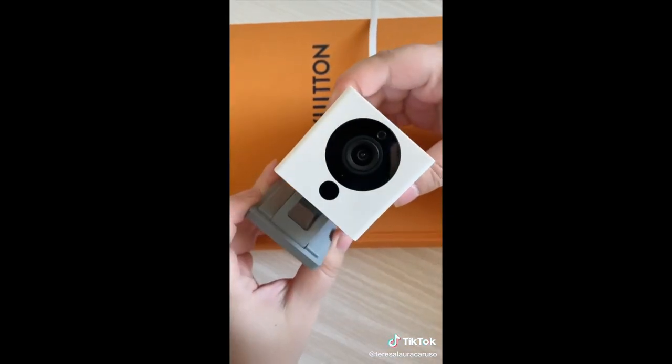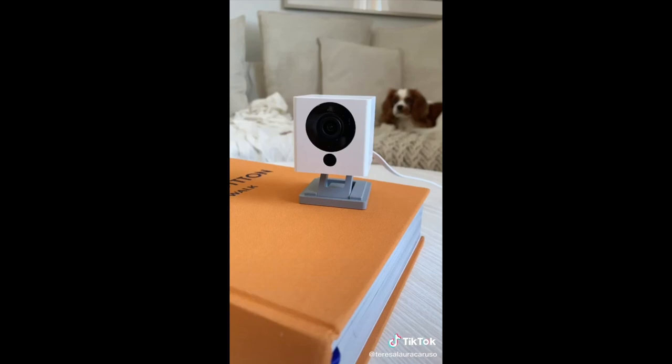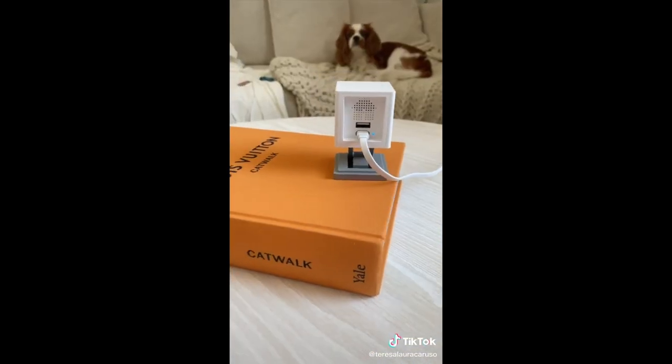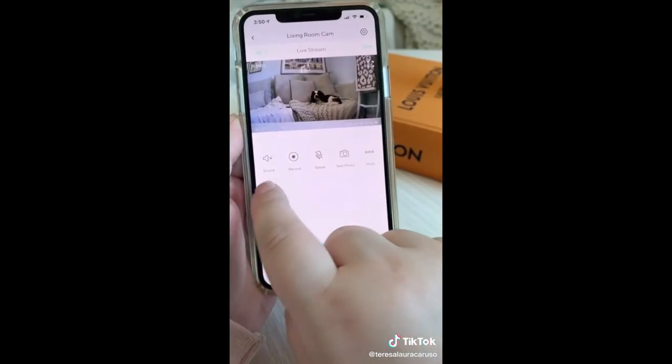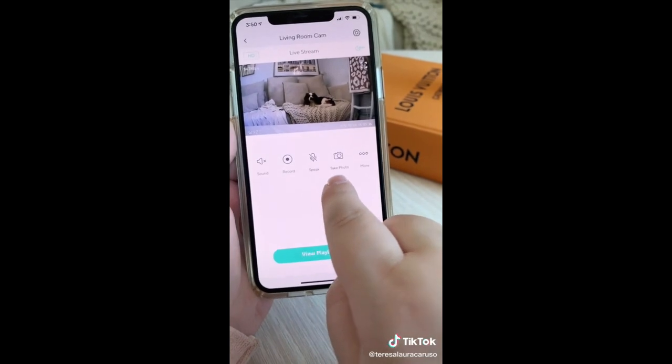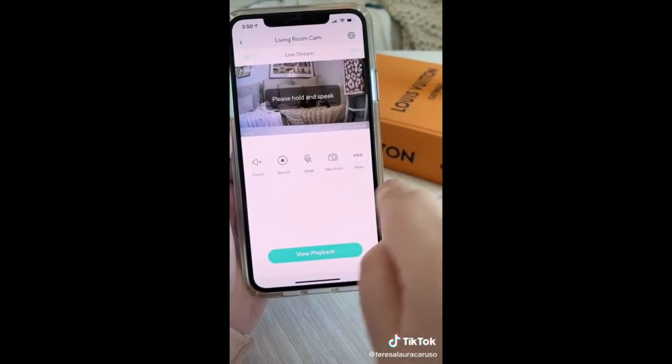Next up are these compact indoor cameras. They're really small so they won't be an eyesore in your house, and they're way more affordable than other options. It syncs up to the Wi-Fi in your home and then you can access everything on your phone. From the app you can record, take a photo, and you could even speak into it — in case you want to talk to your dog, or worst case scenario, an intruder.